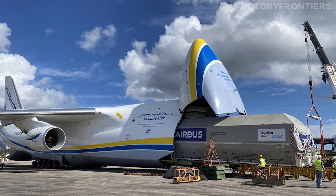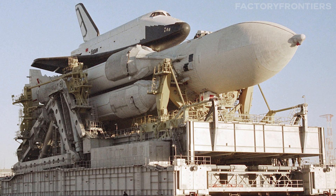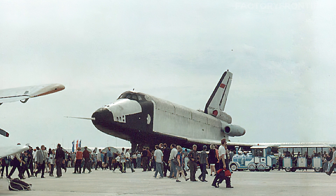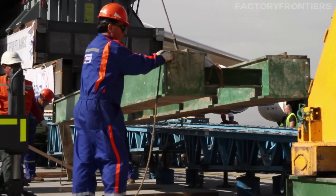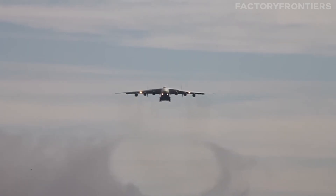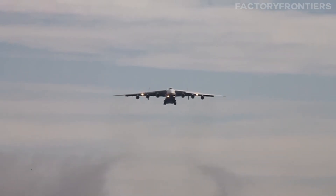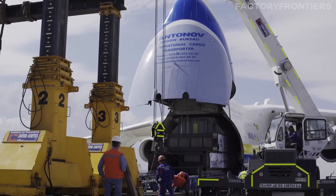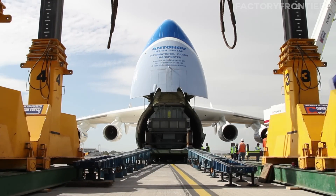The AN-225 has even been used to transport other aircraft. In 2011, it carried a Soviet-era Buran space shuttle from the Baikonur Cosmodrome to an airshow in Germany. The shuttle, which weighed over 47 tons, was loaded into the cargo hold using the plane's built-in gantry cranes, a testament to the AN-225's unparalleled loading capabilities. These extraordinary payloads highlight the AN-225's versatility — whether delivering humanitarian aid, supporting military operations, or transporting industrial equipment, its unique capabilities have made it indispensable around the globe.